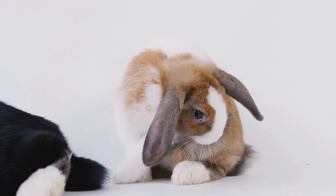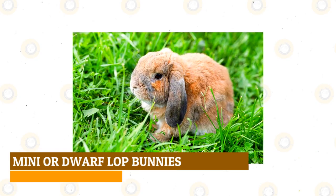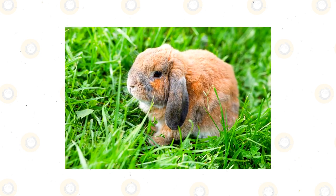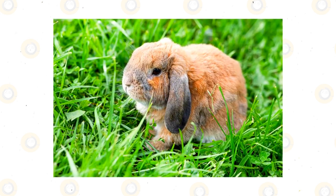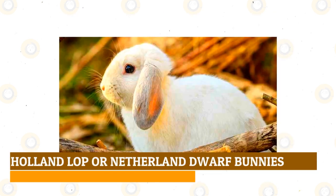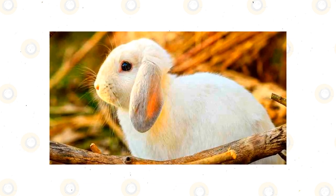Fear not — you can adopt one or many low-shedding breeds without worrying about your allergies acting up. Mini or dwarf lop bunnies are known for their gentle nature and floppy ears. As a result of their docile nature and small size, they shed less than other breeds. Dwarf lop bunnies are also good pets for children because of their gentle dispositions and playful personalities.